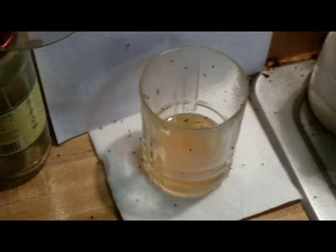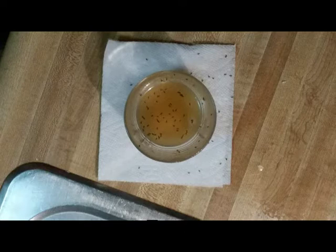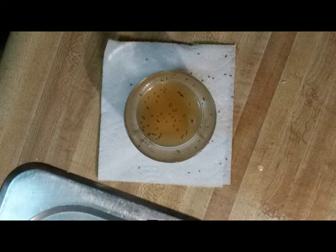You just keep repeating — spray the jar or glass, empty it out, start all over again, and keep repeating it. I think this took me about three to five days. I don't know where they came from but they bred like crazy, and I did this and got rid of them in about a week.